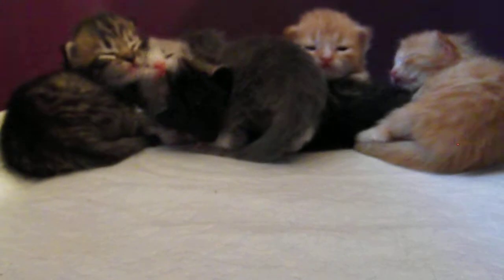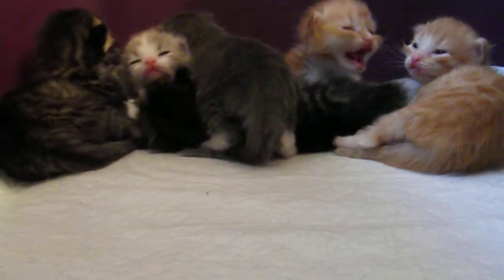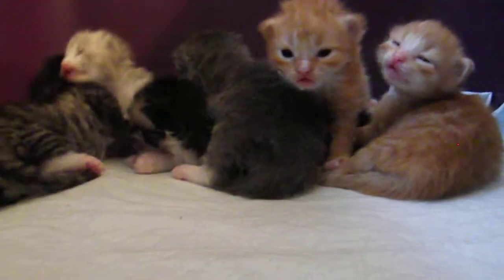Hello everyone. This is the Pixies Litter and they are two weeks old today. Their eyes just recently opened. There are six kittens — five boys and one girl.